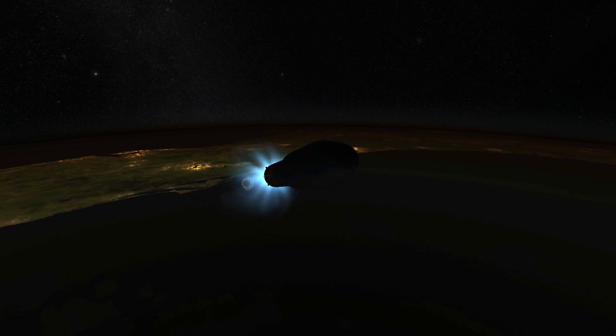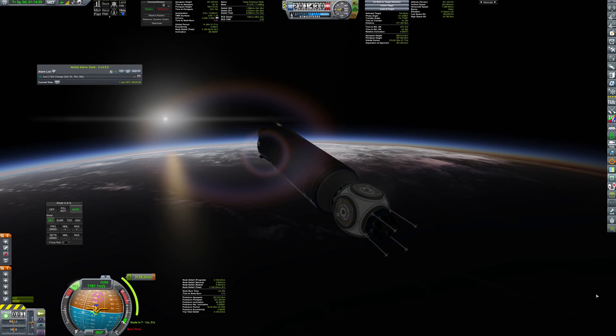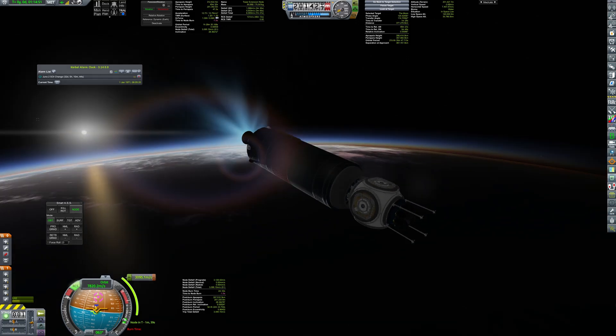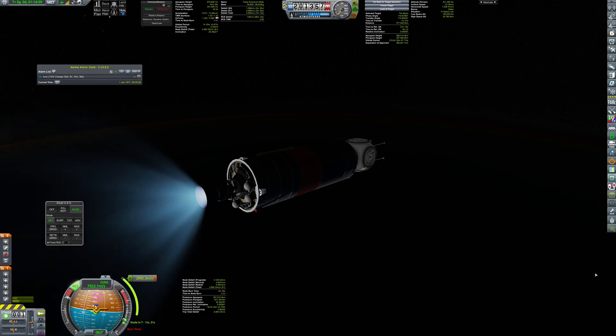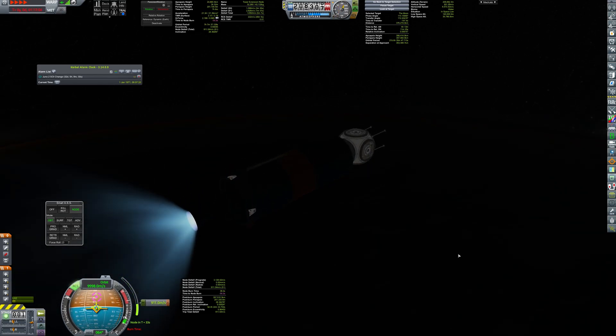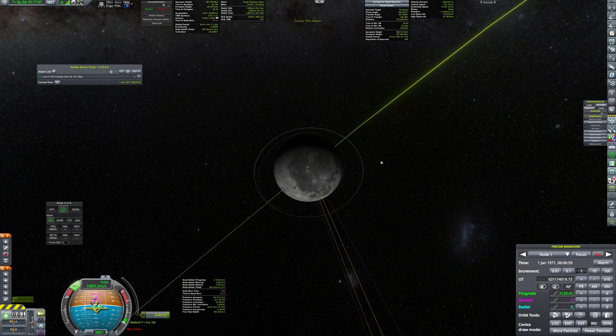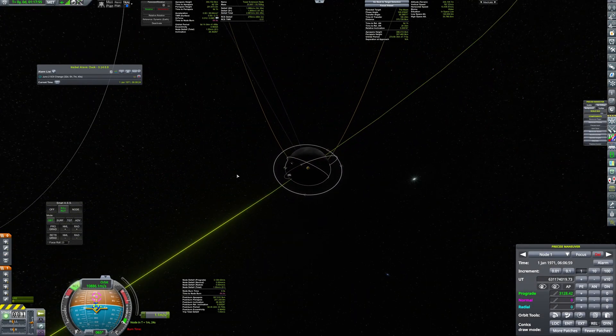The station will host astronauts on their way to the base and will also serve as a fuel depot for a reusable lander. The launch vehicle you are seeing now will bring a new docking hub, allowing for docking of five new modules to the station. The launch vehicle is a Jenie with a Hydrolox upper stage, easily allowing for sending 10 tons straight to the moon.